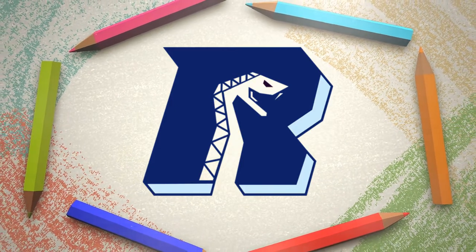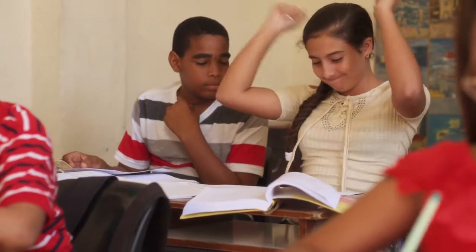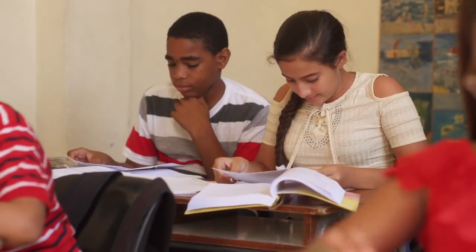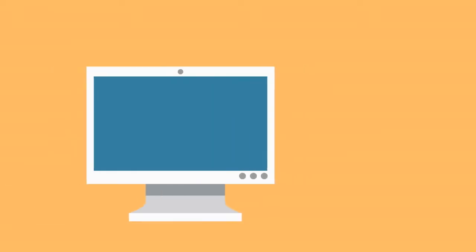Hey Rattlers! Has this ever happened to you? You're in class, you're done with your assignment, and now you have nothing to do. Well, instead of just sitting there quietly or staring blankly at the wall, check out the Sora app and get an ebook.